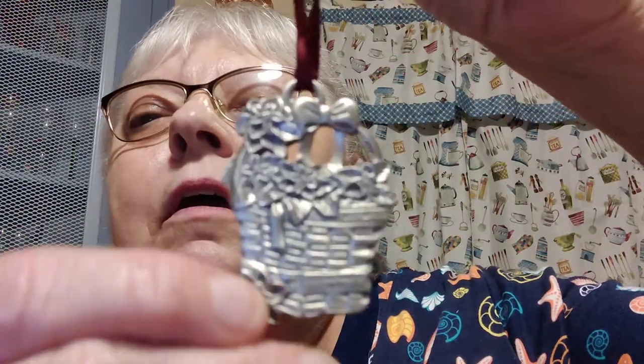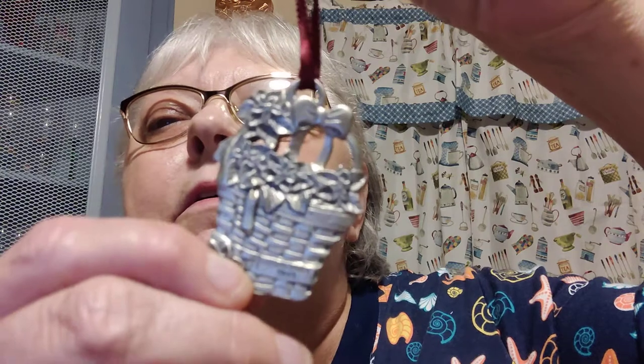Then I got this still-in-the-box Longaberger ornament from the Commemorative Christmas Collection. There were all kinds of baskets, and this one is the 1980 poinsettia basket — it's pewter and it is marked. It looks like it was never used; the box looks brand new. I think I paid maybe a dollar, maybe even just 50 cents for that one.